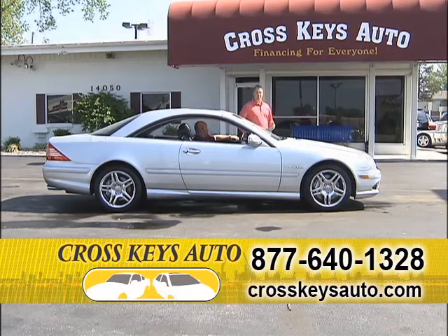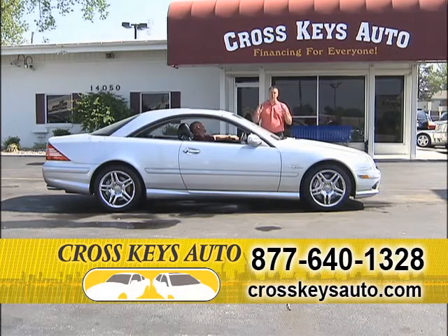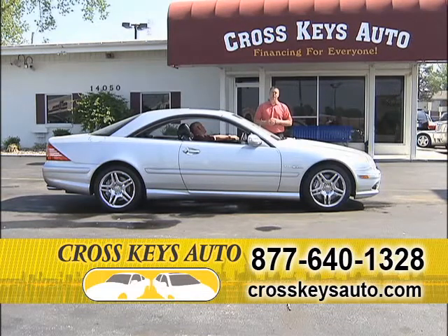If you want to be that big baller in St. Louis, come drive this car. This is a one-of-a-kind car, it's hard to get. You can find it at Crosskeys Auto Sales. Original window sticker of $118,000 — great buy.